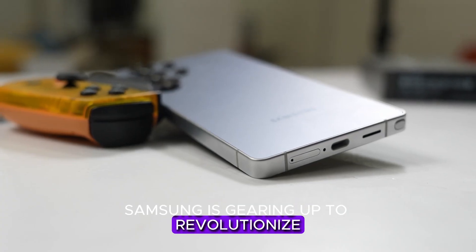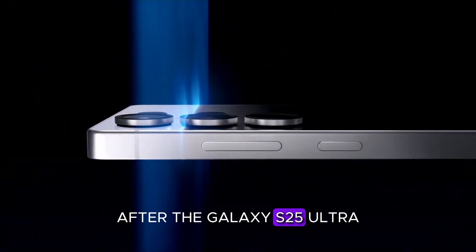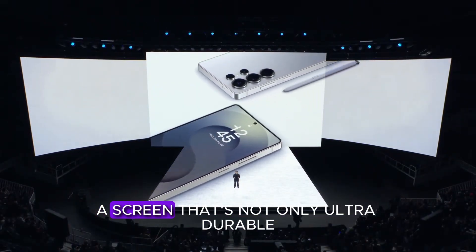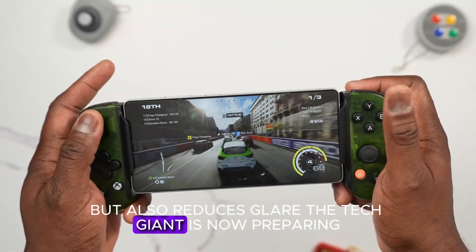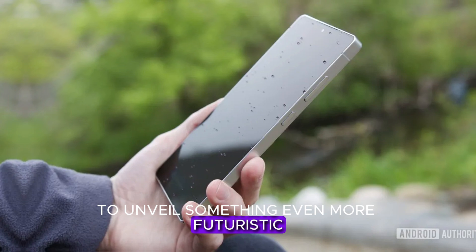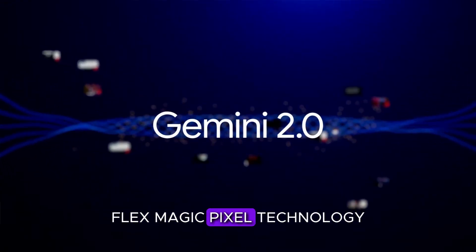Samsung is gearing up to revolutionize smartphone displays once again. After the Galaxy S25 Ultra impressed users with its Corning Gorilla Armor 2, a screen that's not only ultra-durable but also reduces glare, the tech giant is now preparing to unveil something even more futuristic in the upcoming Galaxy S26 Ultra: FlexMagic Pixel technology.